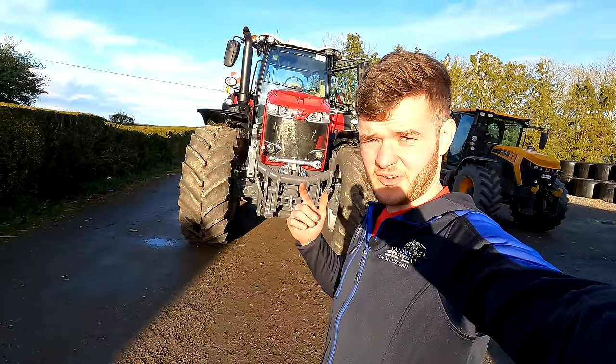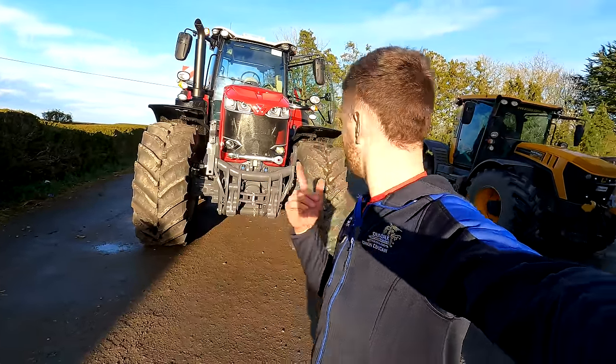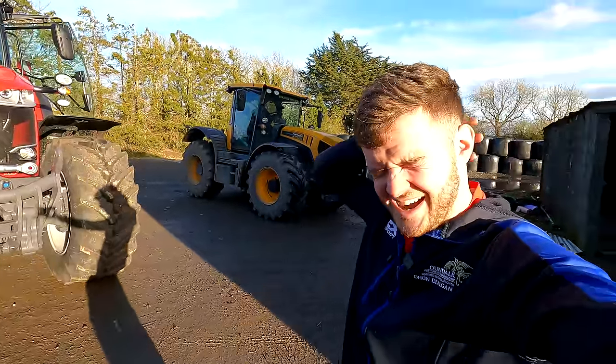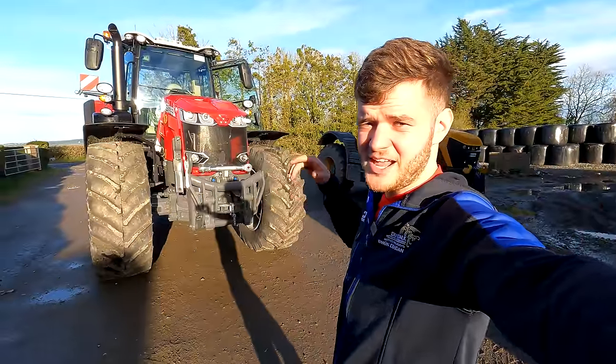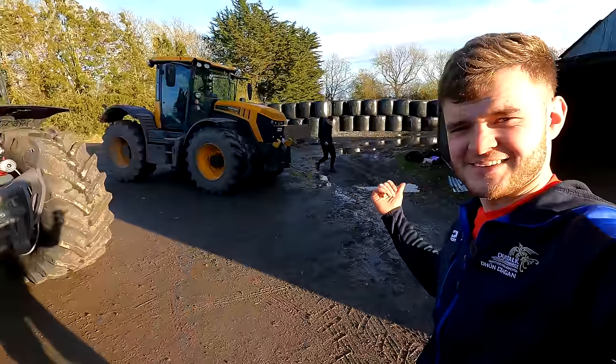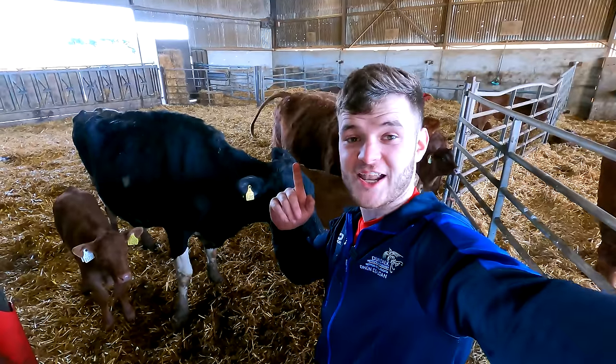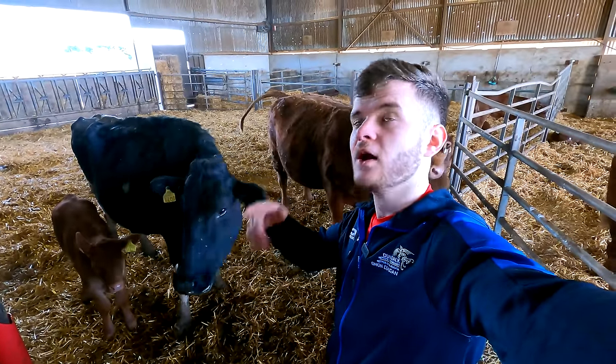That's it from this week's video — hope you all enjoyed. Don't forget to like and subscribe to the channel. Oh my god — there's the air horn! So from myself, Damacy, Alex, the Friesian cattle, and everyone at Finnegan's Farm — talk to you all next week. Good luck.